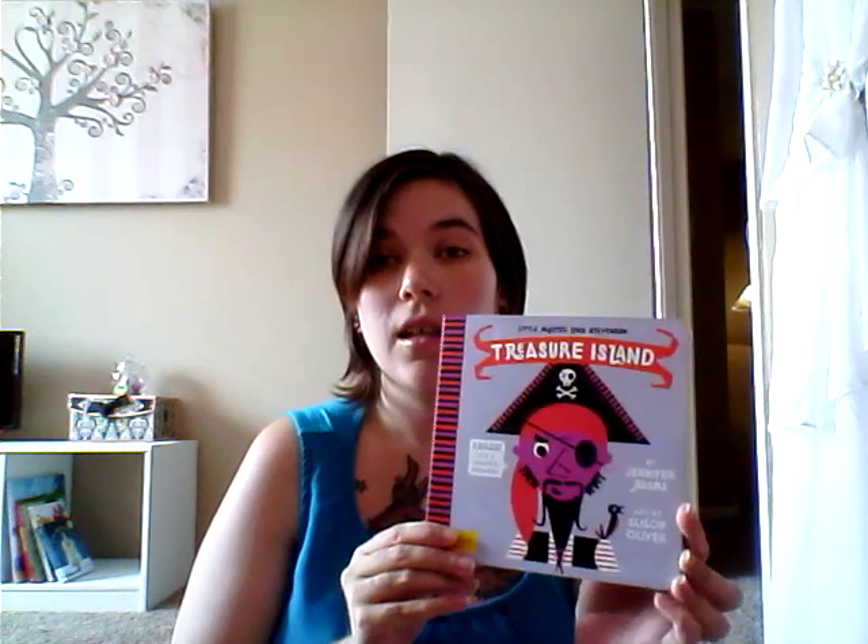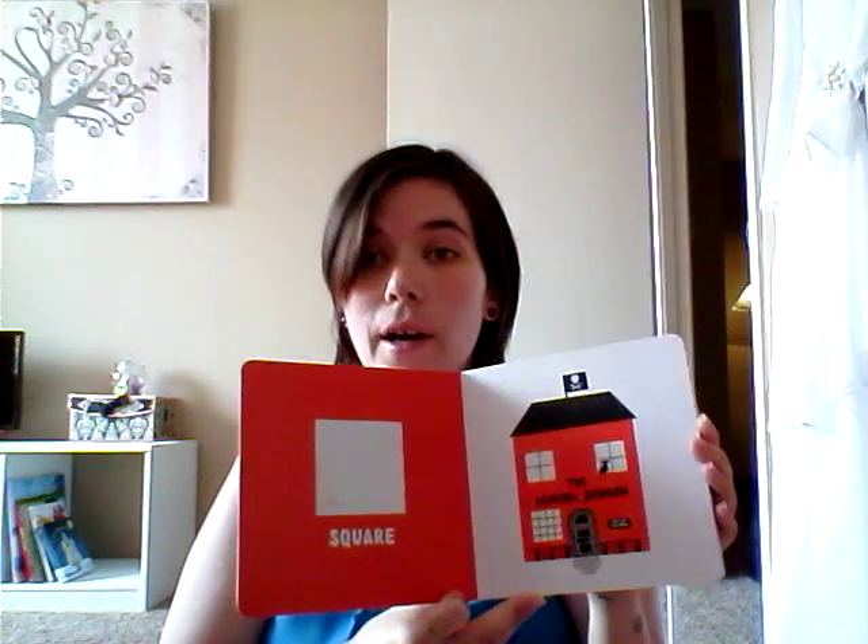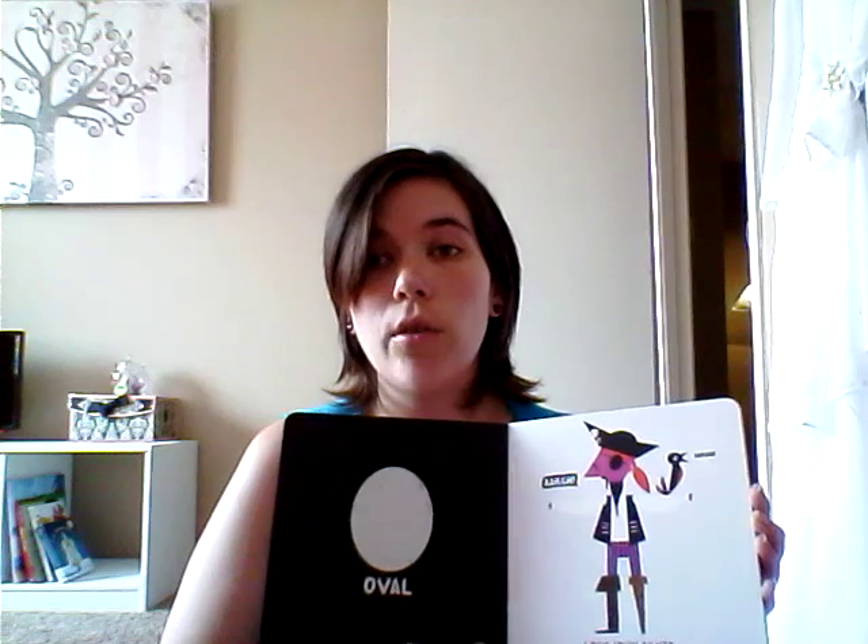Then we got Little Master Louis Stevenson's Treasure Island, which is a shape book. So, you know, square, heart, oval, circle — things like that.